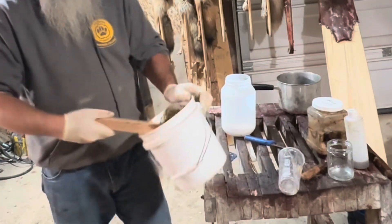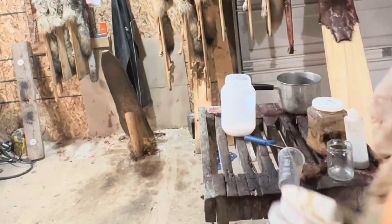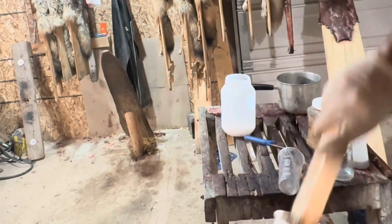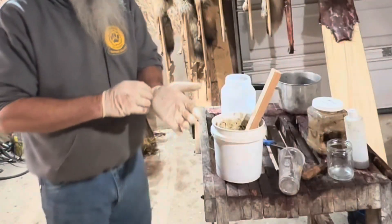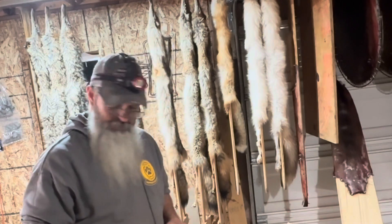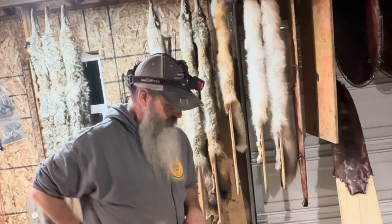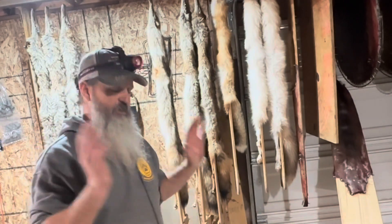That stuff right there is absolutely amazing for coyote and wolf trapping — you can't beat it. Some of my friends are going to say, 'Man, you're crazy for showing people that.' But for one, it's not mine, I didn't come up with it. Two, we got to start working together and helping each other out. Yeah, I do this for a living, I make money at trapping and all that, but it's not always about money. Hope you guys understand how I make canine pudding — it's out there now, it's all yours.